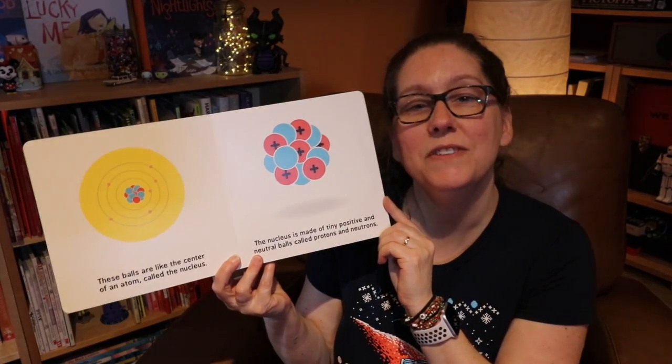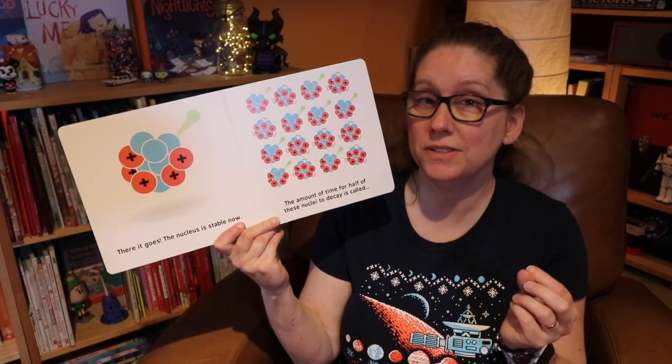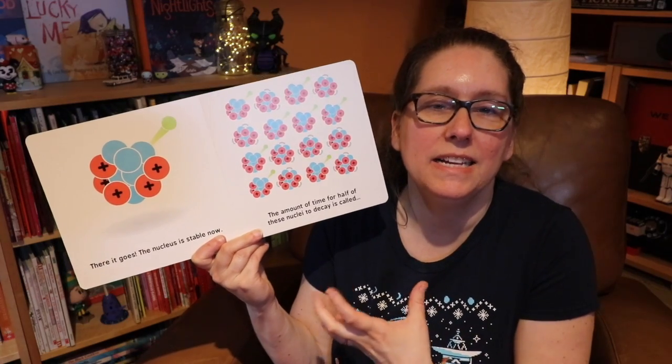Same with Nuclear Physics for Baby. It goes back to the basics of a ball that kids understand and walks through how that ball actually equals a nucleus — the center of an atom — and how these positive and neutral balls, protons and neutrons, make up the nucleus and how they interact.